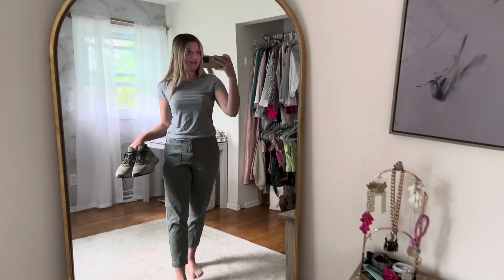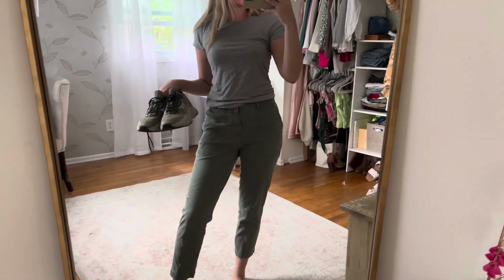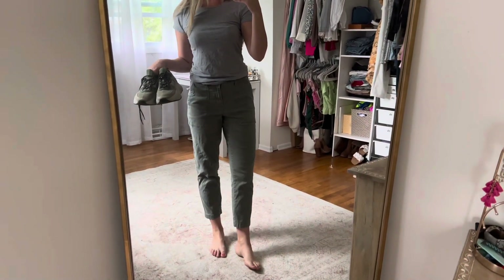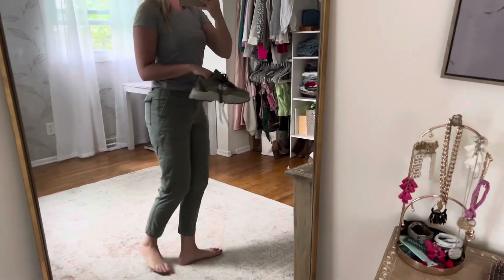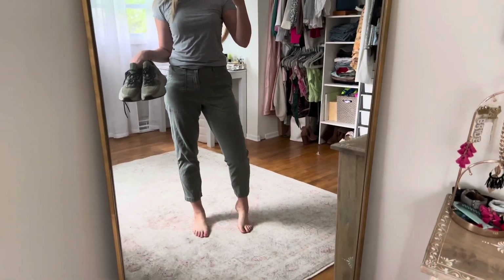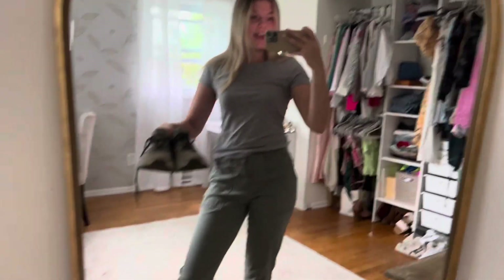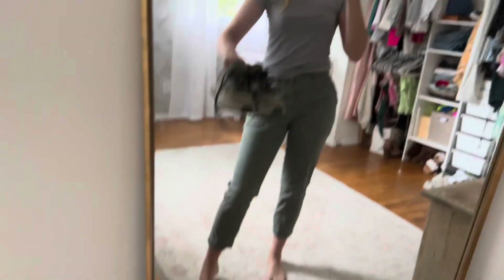I wanted to do an outfit of the day before I go run errands. These cute little cropped khaki — or cargo — pants are from Target. I got mine in a size 4. They're the perfect length; I am 5'6 for reference. They have cute little pockets on the back and I love them. I can even wear these to work on casual days. This little gray t-shirt is from Philosophy, but they also carry a lot of Philosophy at TJ Maxx, so I definitely recommend looking there. And then I'm just going to put on my H&M sneakers that I got last fall to go with this outfit.